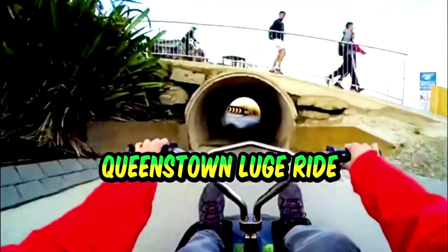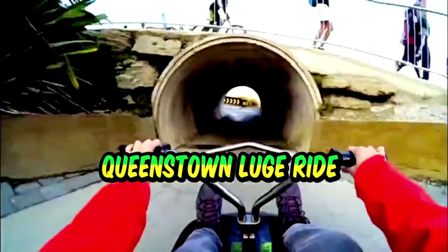After conquering the heights, we head to the Skyline Luge in Queenstown, where you can race down thrilling tracks with beautiful views. Located at the top of Bob's Peak, the Luge ride costs NZD 50 for the first ride, with discounts available for additional runs. It's a fun, fast-paced way to cap off the day.